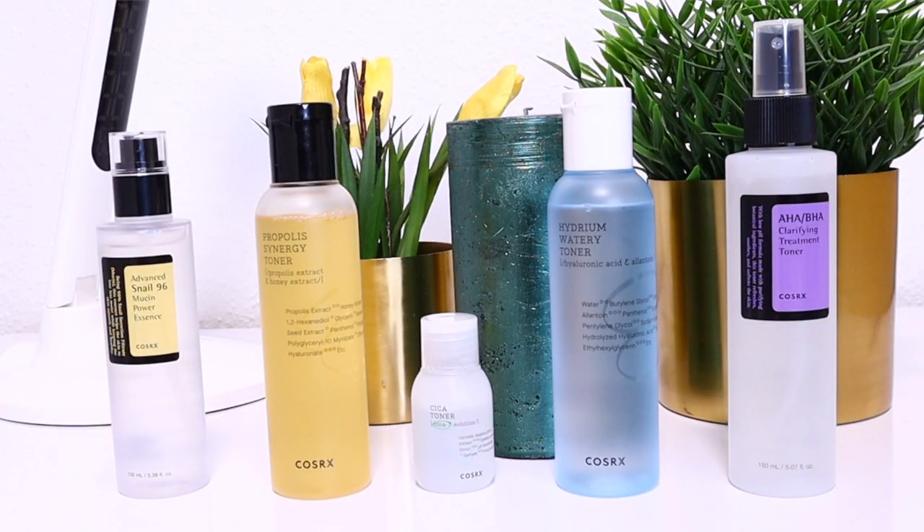I will review four toners and one essence from COSRX. I will let you know which one is worth your money, which one is not, which one is best suited for your skin type, and which one you should avoid.